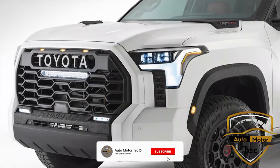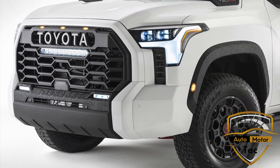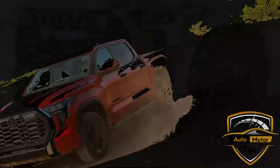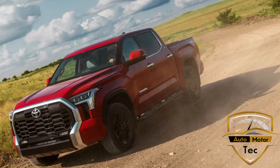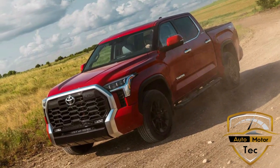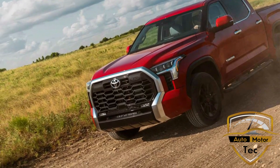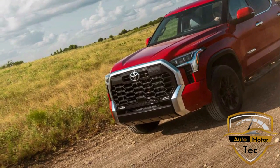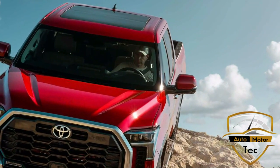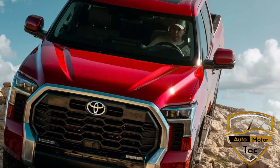As before, the Tundra Crew Max will offer a rear window that drops down into the bulkhead, while the double-cab gets a horizontal slider. Every 2022 Tundra will be either a double-cab or Crew Max, with no regular cab available. The Crew Max defaults to a 5.5-foot bed, but buyers can opt for the 6.5-foot bed that comes standard with the double-cab. That model also offers an 8.1-foot bed. Both body styles feature four forward-opening doors, a feature the previous-generation Tundra pioneered in 2007 for easier access to the cabin.